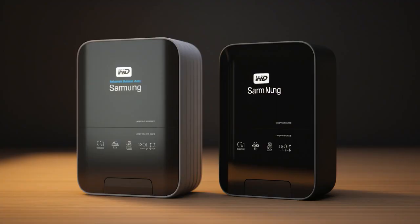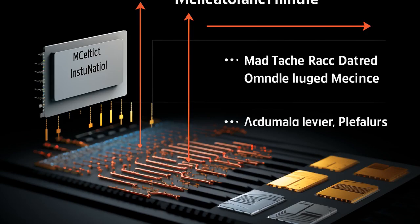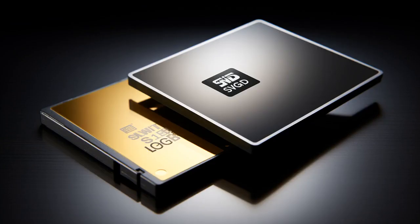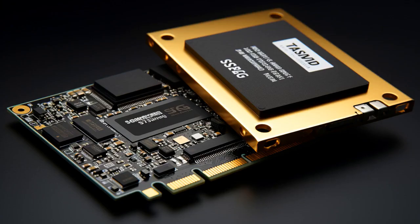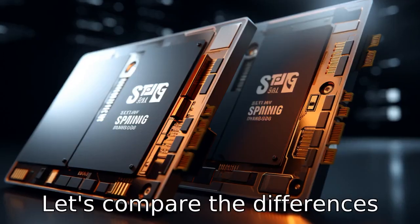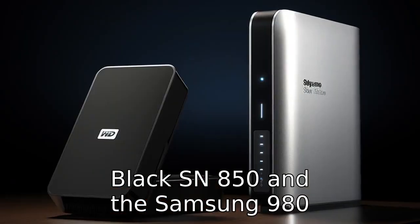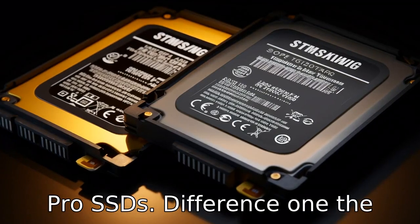Why don't the Samsung 980 Pro and the Crucial SN850X argue about their performance anymore? Because they realized it wasn't worth the byte. Now, let us look at 11 critical differences between the two. Let's compare the differences between the Western Digital Black SN850 and the Samsung 980 Pro SSDs.